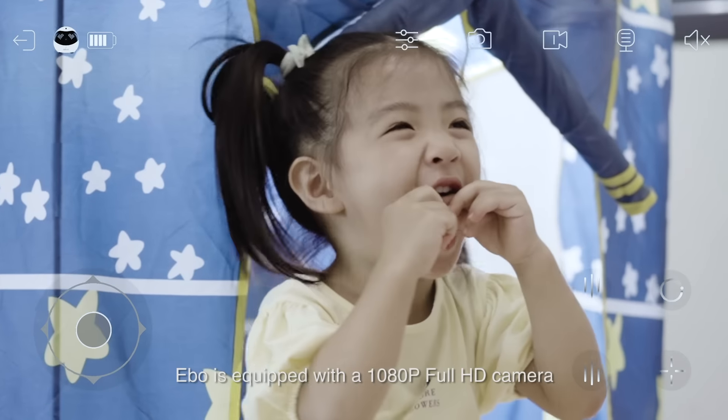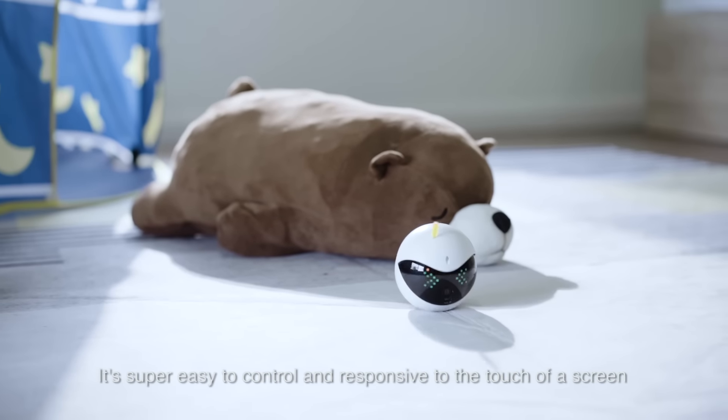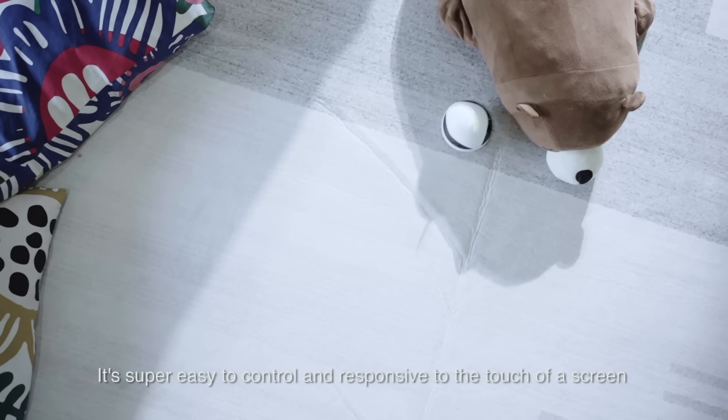Eibo is equipped with a 1080p full HD camera that can record videos and take pictures. It's super easy to control and responsive to the touch of a screen.